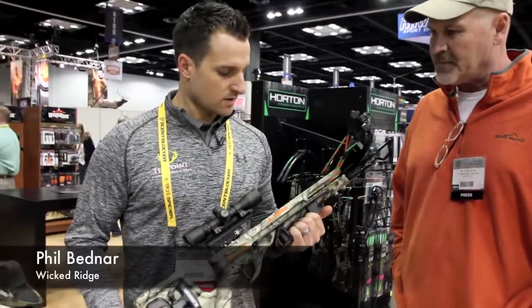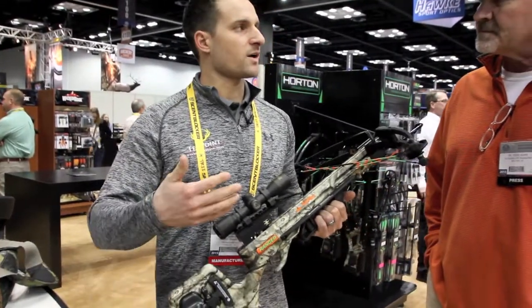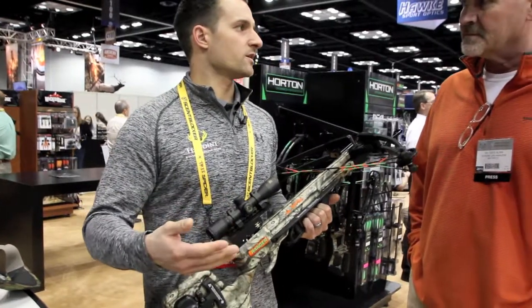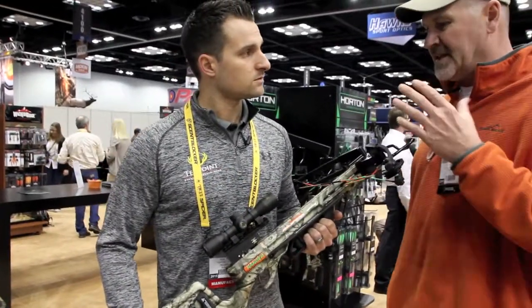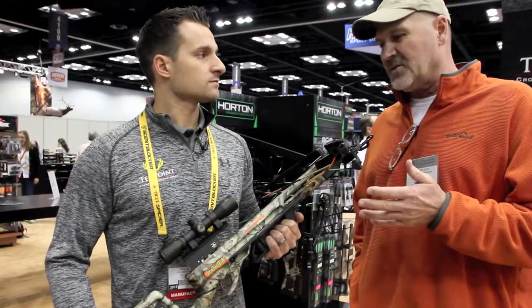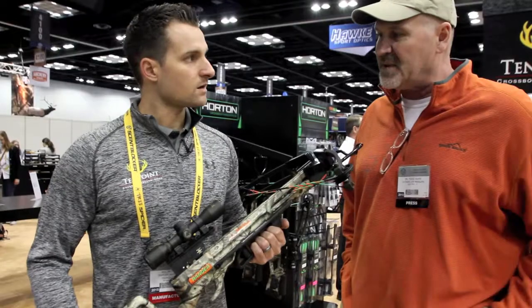This is the new Ranger crossbow. It's in the Wicked Ridge line. It's something that we're really excited about because we've never had a product that can go after the youth market. A crossbow is a great tool for a youth, and we haven't been able to really sell a bow that fits the youth perfectly. It gets kids into the woods sooner — a 7, 8, or 9 year old kid that can't draw that much weight, so this is a good alternative to get them into the woods.